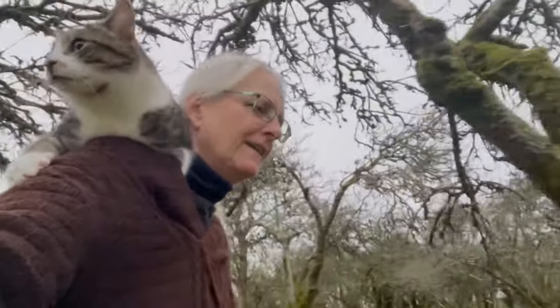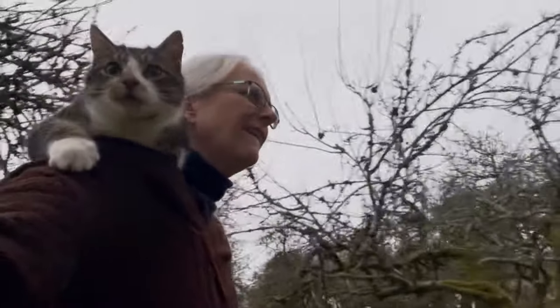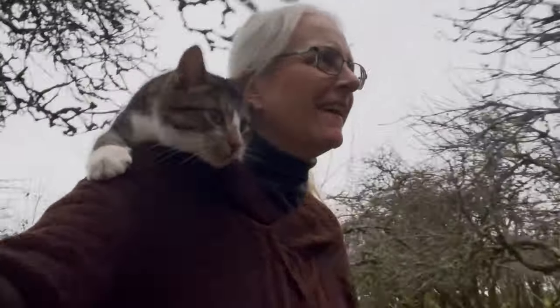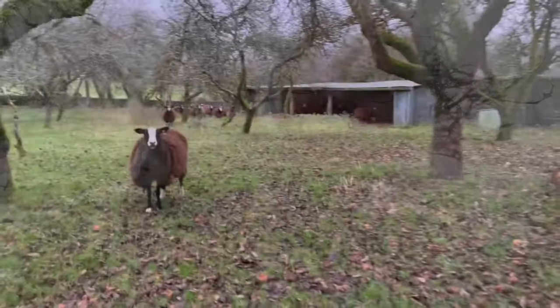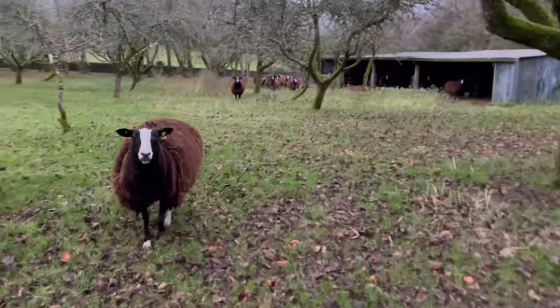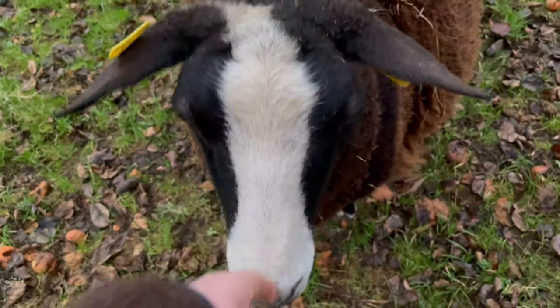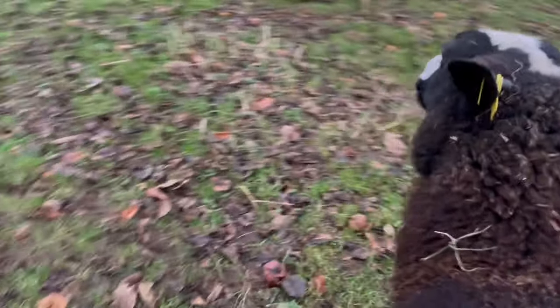Coming back up. The sheep finished seeding — some of them have, anyway. Java, leave it. Good boy. How are you, sweetie? You good girl. Ear feather. Want to wear my hat? No, you don't like hats. I don't blame you — you've got a woolly hat anyway.